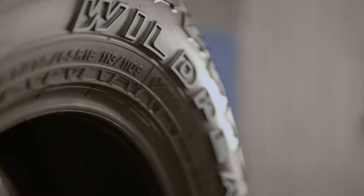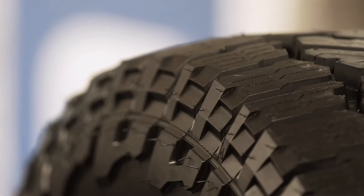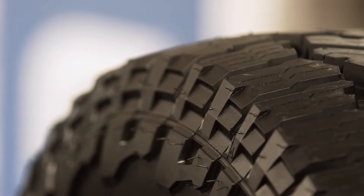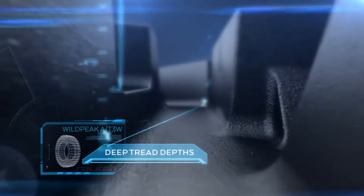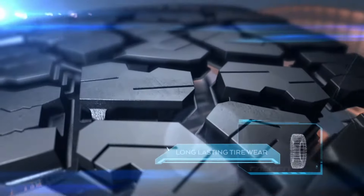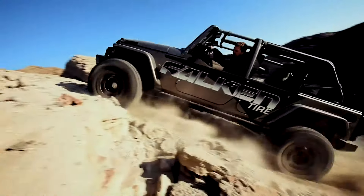They're fairly priced and have great durability due to the deep tire tread pattern. As you can see, it has a thicker and wider tread block with an aggressive upper sidewall. This protects the tire from sharp rocks and provides additional off-road traction at lower tire pressure or in off-camber situations.